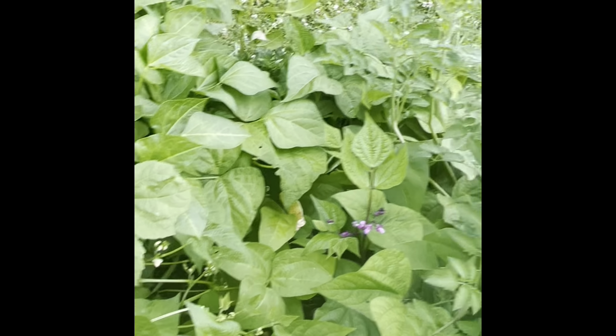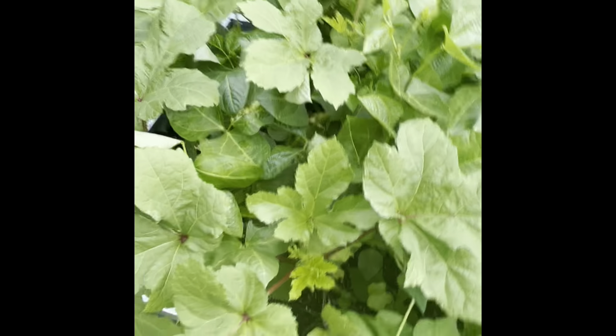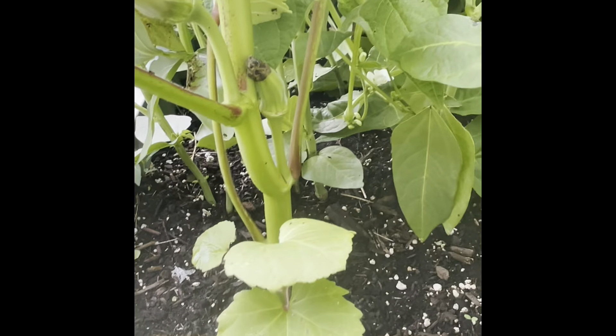I also have okra coming in over here. Y'all know the other week I was saying I got okra, I got okra — okay, those were buds. But physically, I really have okra this time. Y'all see it? I'm so excited. So we in business, y'all.